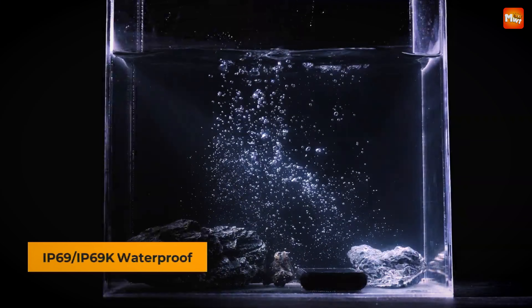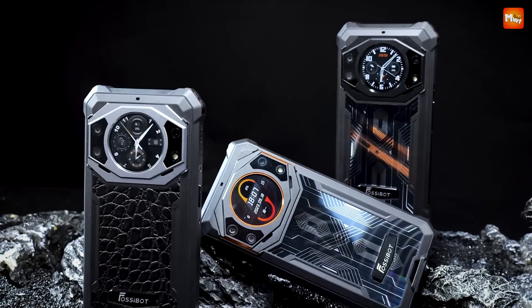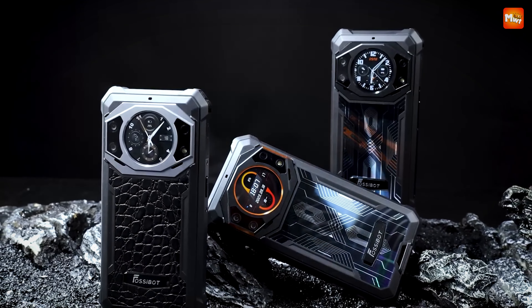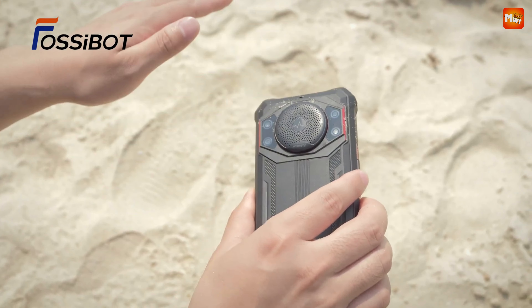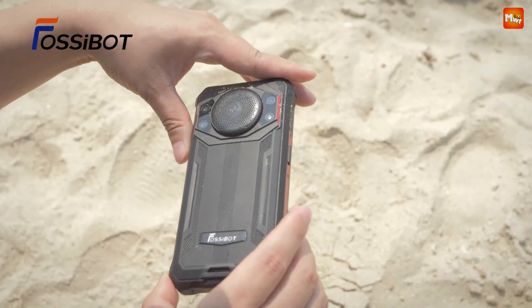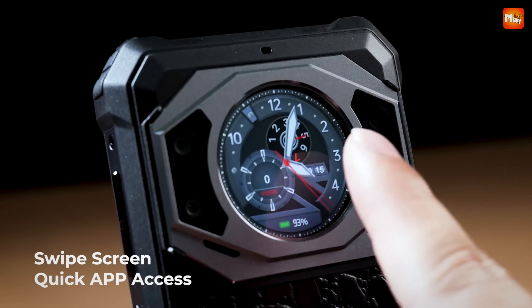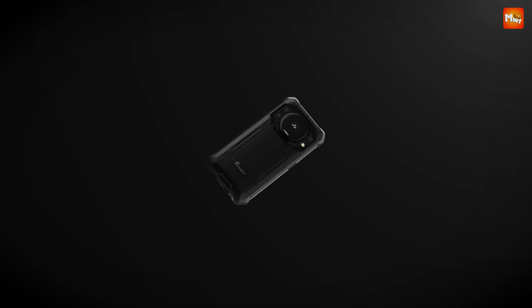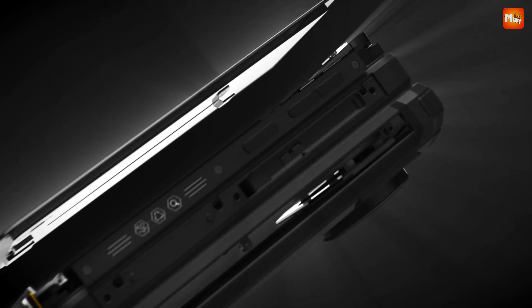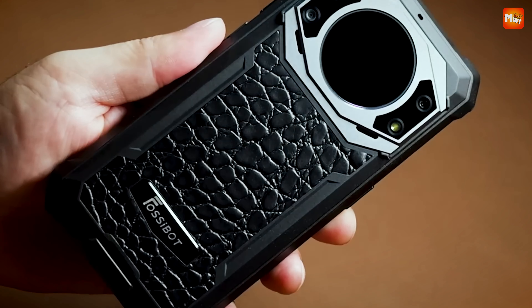For those who live life on the edge, the F101 Pro is your perfect match. With IP68 and IP69K ratings, this smartphone is waterproof, dustproof, and drop-resistant. It's designed to thrive in the toughest environments, withstand extreme temperatures, and dive underwater up to 1.5 meters for 2 hours. Whether you're a construction worker, an adventurer, or a miner, the F101 Pro is built to handle it all.